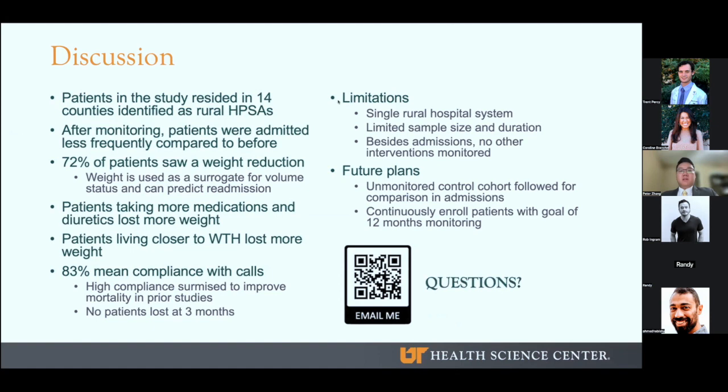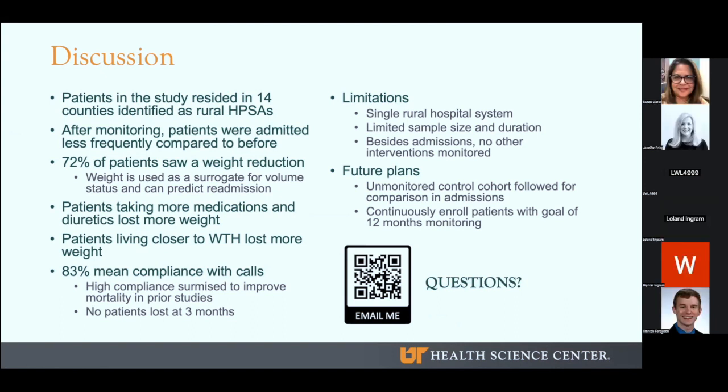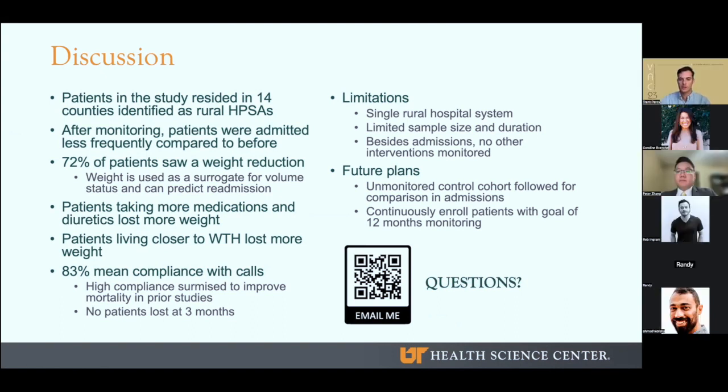Thank you for listening to my presentation. I want to defer back to the moderator for any questions. Thank you so much, Peter. I do have a question. It looks like the primary outcome is to decrease hospitalizations for CHF exacerbation. Are you also looking to see whether these patients live any longer as a measurement as well? Yes, primarily we're looking at admissions, but we are also tracking mortality because that's very important for these studies. We didn't have any mortality events in the first three months, but as I've looked at data for longer than that, we do have mortality events. So as we continue to collect more data, we can report that as well.